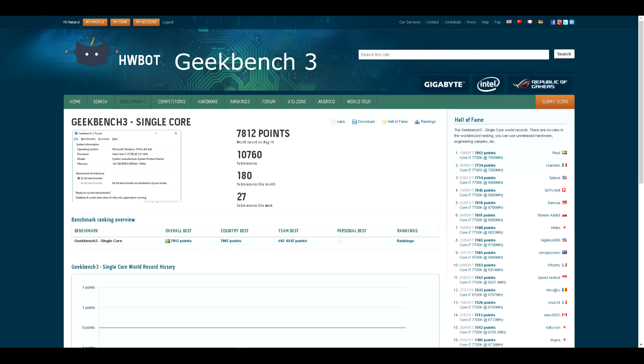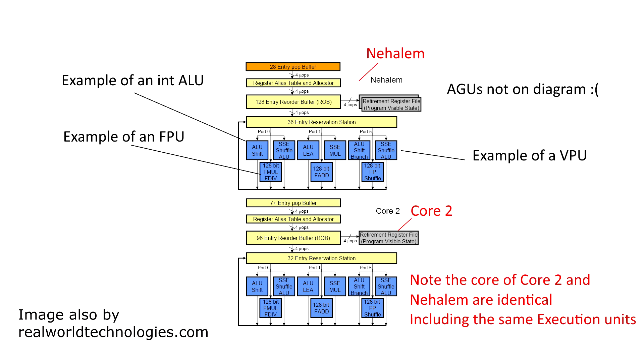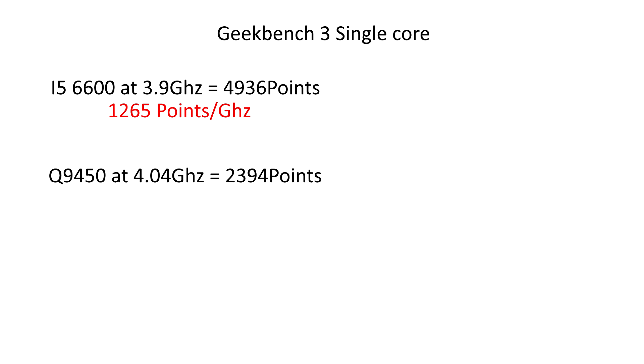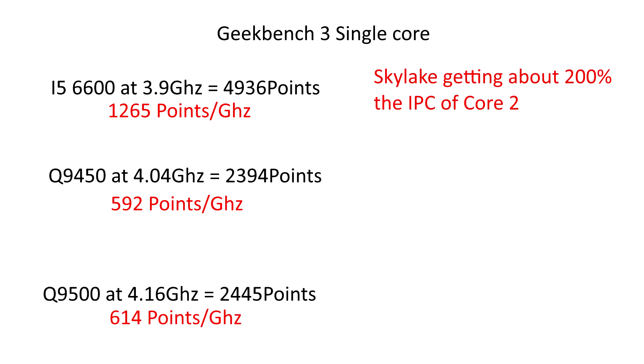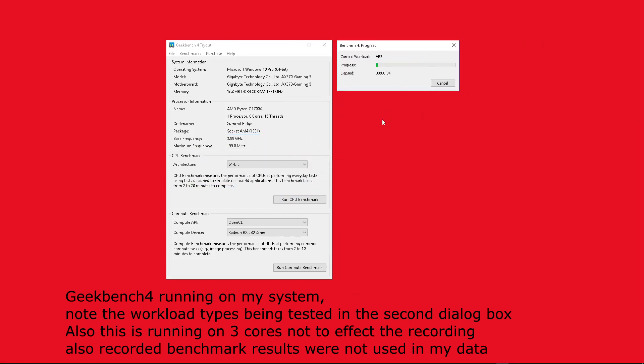Looking at the next benchmark, Geekbench single core, this benchmark stresses most elements of the CPU, including the ALUs for integers, FPUs for floats, AGUs for memory accesses, and likely VPUs for vector processing. The i5 gets 1265 points per GHz, the Q9450 gets 592 points per GHz, and the Q9500 gets 614 points per GHz. Here it seems clock for clock, core for core, Skylake gets about twice the performance as the Core 2 CPUs, and as this workload tests near everything the microarchitecture has to offer, we could say Skylake has twice the IPC as its great ancestor, the Core 2 microarchitecture.